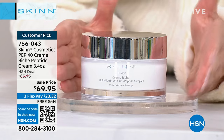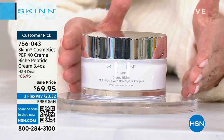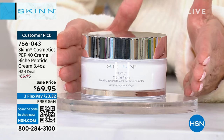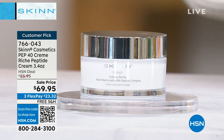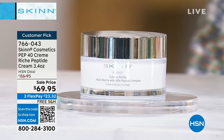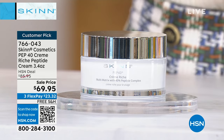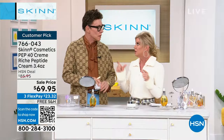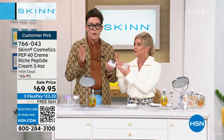One of the number one all-time best sellers is the PEP 40 Creme Rich — and it is double the size. This is normally $85.95; we're offering it today at $69.95. We're specifically targeting improvements in fine lines and wrinkles, hydration, firmness, and tightening to the look of your skin. When you hear Dimitri talk about the ingredients in your PEP 40 — this is off the charts when it comes to anti-aging ingredients.